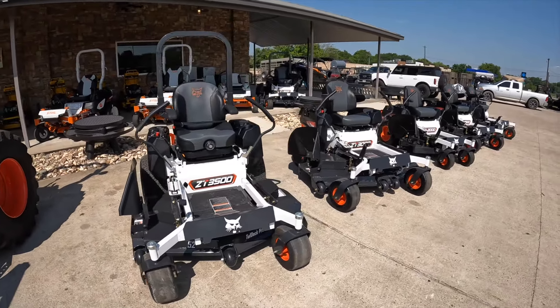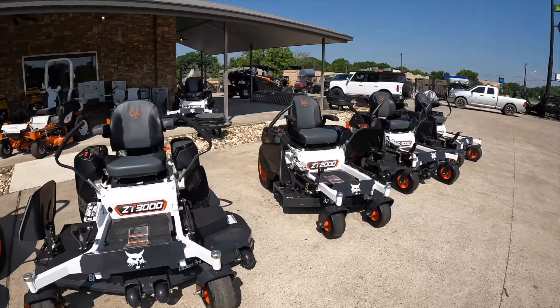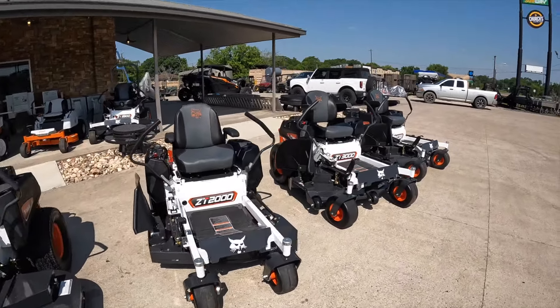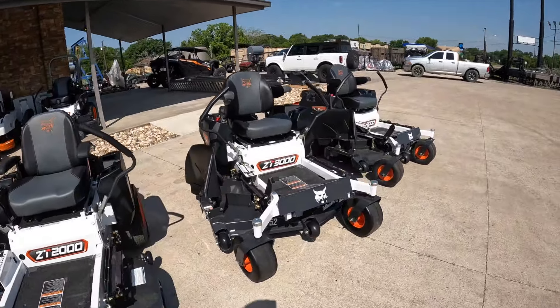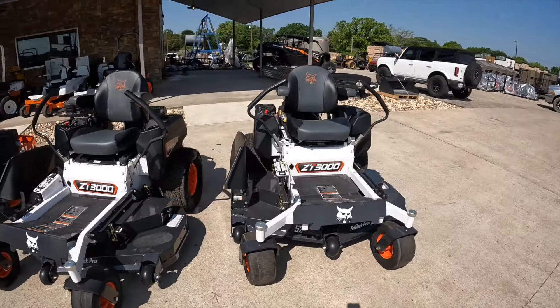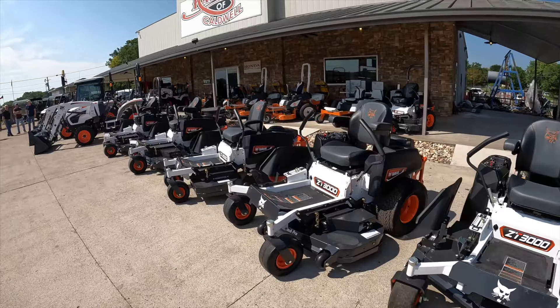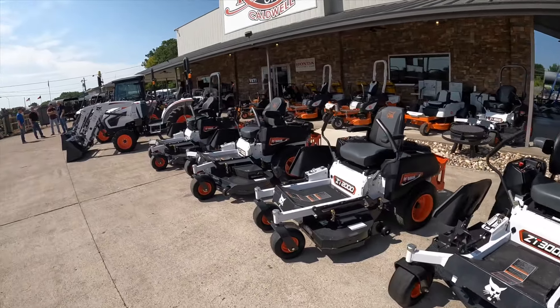As you can see here, we also carry the Bobcat zero-turn mowers. These mowers have a Kawasaki engine and have a horsepower ranging from 21.5 to 38.5. All Bobcat equipment has top-of-the-line Kawasaki engines, so come check us out.